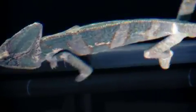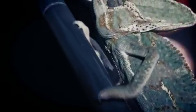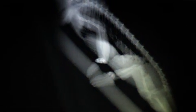A moving x-ray shows a unique feature of the chameleon. It's the only lizard that can climb narrow branches, because of an extraordinarily mobile shoulder that allows it to twist its legs inwards to grasp the branch.